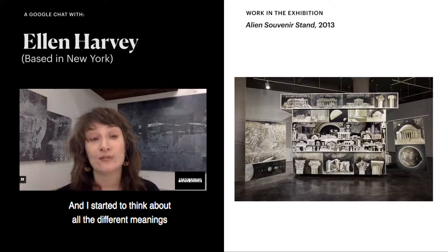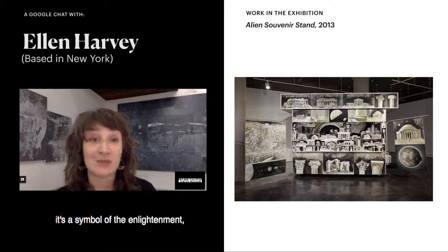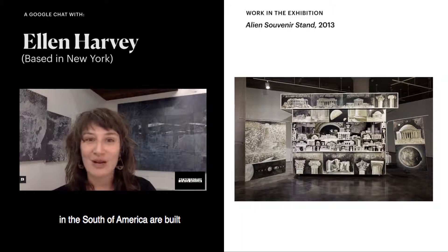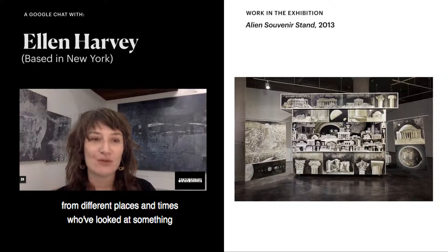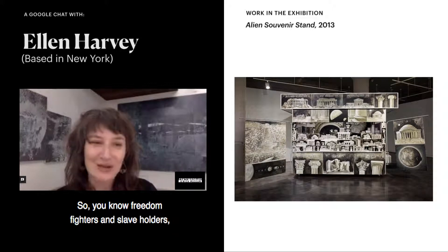I started to think about all the different meanings this kind of architecture had had — fascists loved it, Stalinists loved it. It's a symbol of the Enlightenment, a symbol of the Catholic Church. Almost all of the Jewish synagogues in the south of America are built as little neoclassical temples. There are all these different people from different places and times who've looked at something covered with pillars and thought, that perfectly represents who I am and my values. Freedom fighters and slaveholders — they all like pillars.